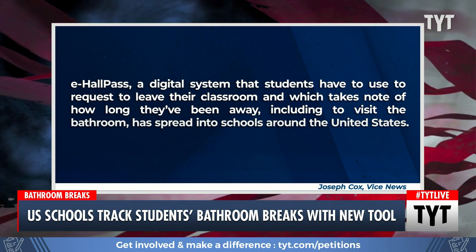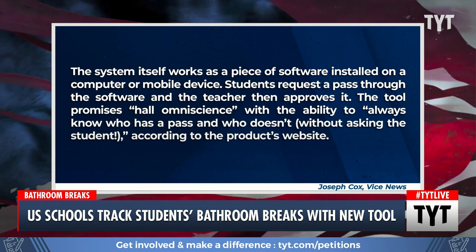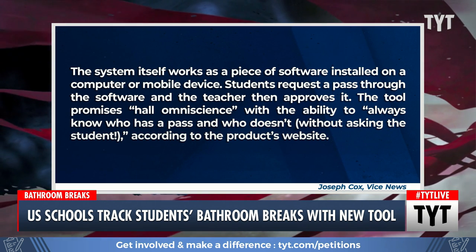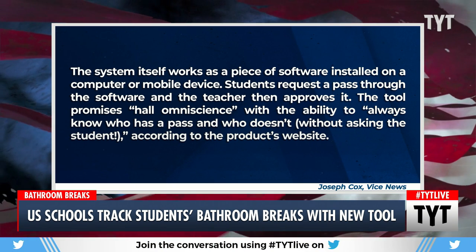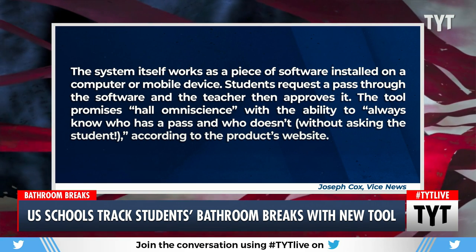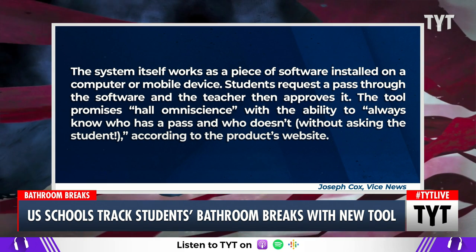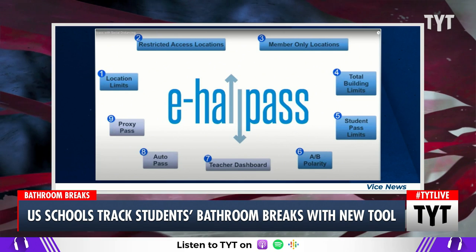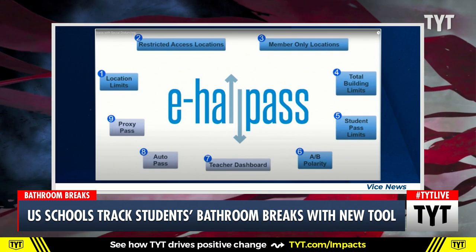This thing is called E-Hall Pass. It's a digital system that students have to use to request to leave their classroom, which takes note of how long they've been away, including to visit the bathroom. This has spread into schools around the United States. The system works as a piece of software installed on a computer or a mobile device. Students request a pass through the software and the teacher then approves it. The tool promises all omniscience — pretty scary — with the ability to always know who has a pass and who doesn't without asking the student. That's according to the product's website. Here's an image from their site showing how totally encompassing this whole thing is.